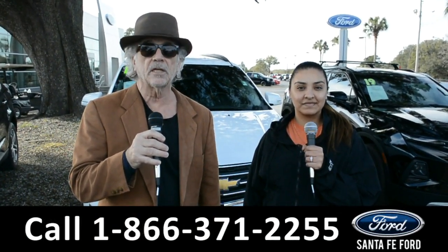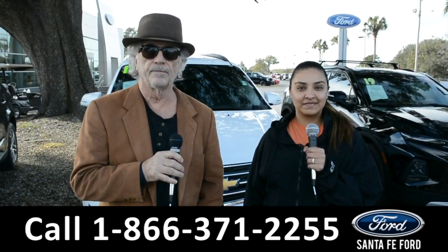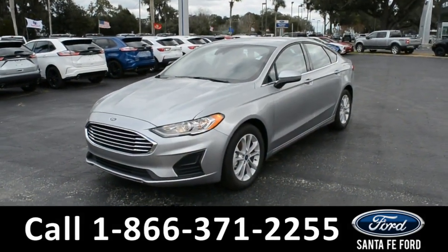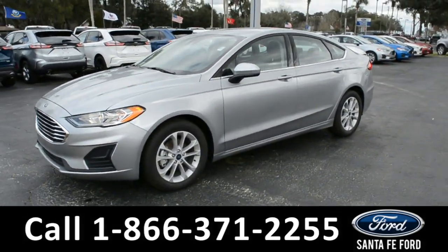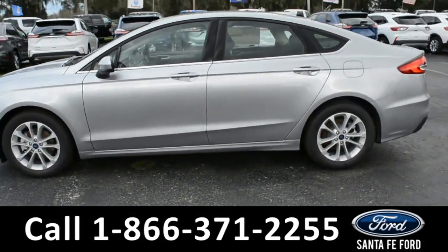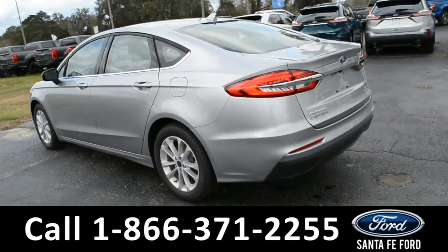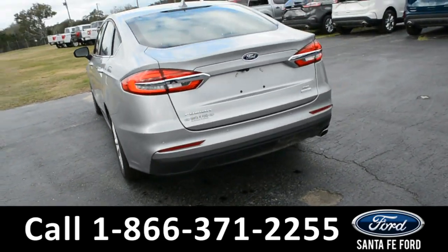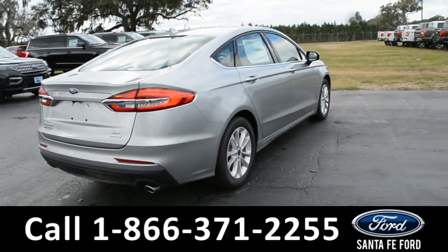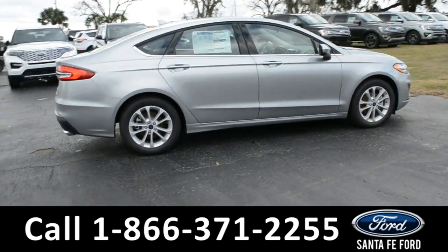Right now I want you to stay tuned, Cassandra is going to give us a closer look at one of our vehicles. Here we have the 2020 Ford Fusion. It has alloy wheels, remote keyless entry, keypad door lock, tinted windows, and remote trunk release. For more information on this vehicle, you can visit us online at SantaFeFord.com where you can view the window sticker.